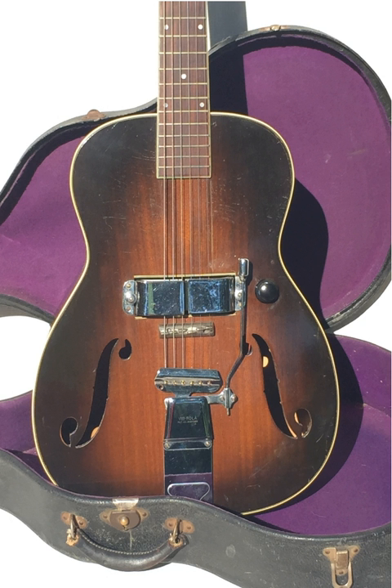The Electro-Spanish Ken Roberts was revolutionary for its time, and several of its design elements were cutting-edge and exclusive to the model, setting precedents for future electric guitar development into the 1940s and 1950s.